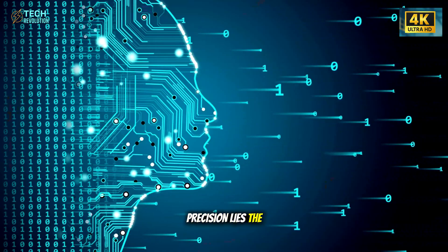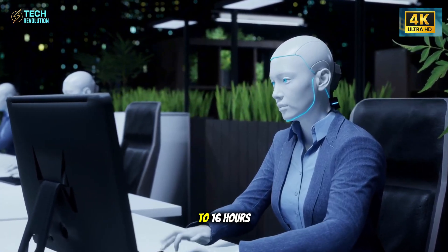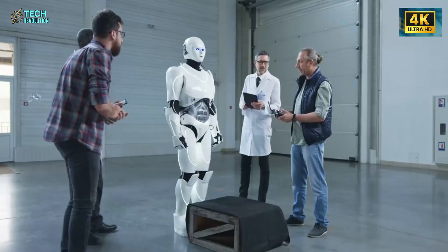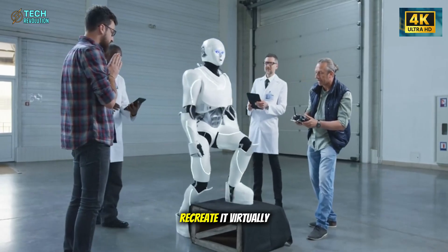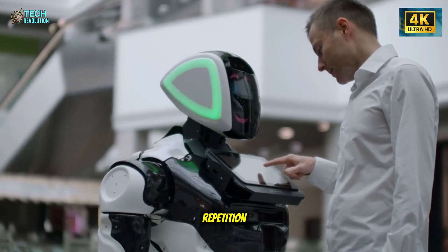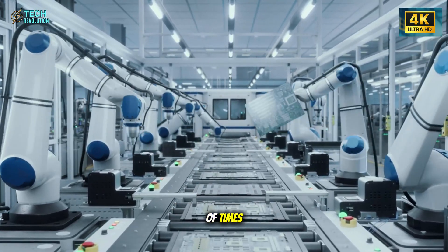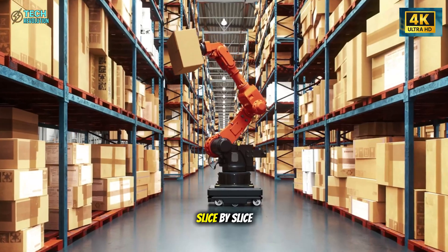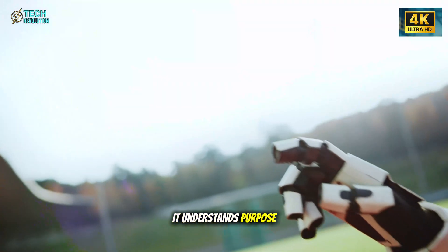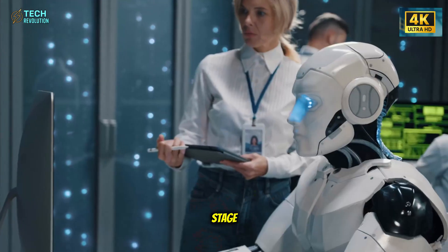Behind this precision lies the true breakthrough: how Optimus learns. Inside Tesla's lab in Palo Alto, dozens of Optimus units train every day for up to 16 hours — not through code, but through observation. The system, called SIM to real learning, lets Optimus watch a human perform a task, recreate it virtually thousands of times, and perfect it through trial and error — the same way humans learn by repetition. When engineers make a sandwich, Optimus watches, then simulates the process millions of times, correcting mistakes until it gets it right. The result: a robot that doesn't just repeat actions, it understands purpose. That's why the latest version can cook, clean, serve food at Tesla's diner, and even hand over a microphone to Musk on stage without a pre-written script.